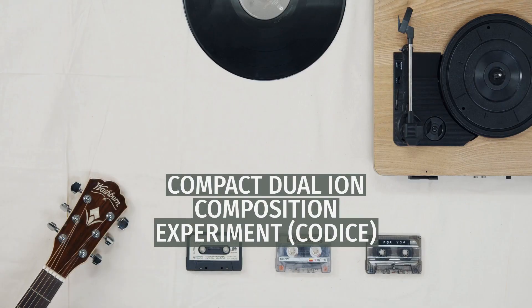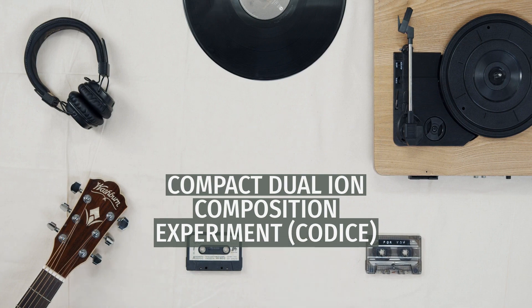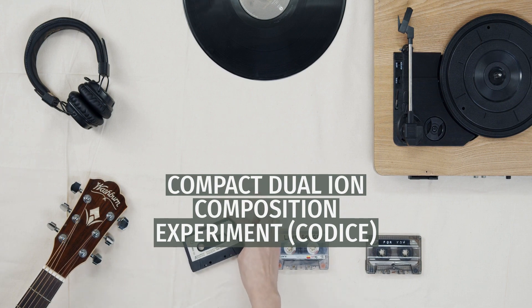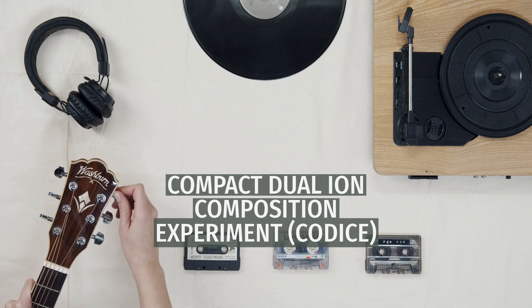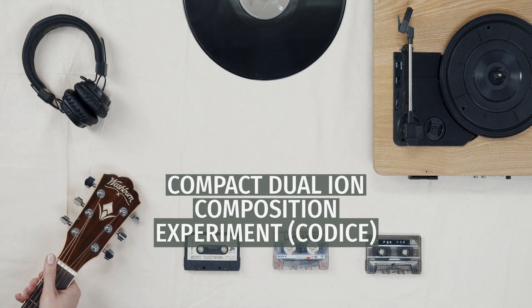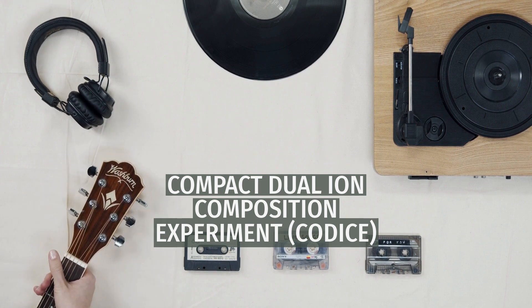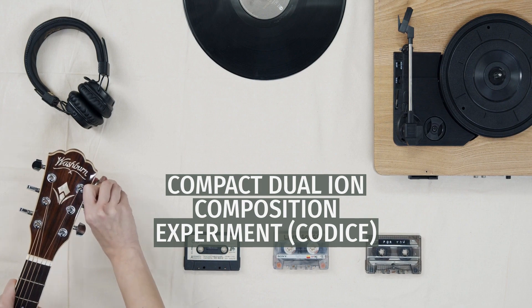The Compact Dual Ion Composition Experiment (CoDICE) measures charged particles in two separate energy ranges in a compact combined instrument. CoDICE-Low is an electrostatic analyzer with a time-of-flight versus energy (TOF/E) subsystem to measure the 3D velocity distribution function (VDF) and ionic charge state and mass composition of ~0.5–80 keV/Q ions. CoDICE-Hi uses the common TOF/E subsystem to measure the mass composition and arrival direction of ~0.35 MeV/nuc ions and ~2–600 keV electrons.